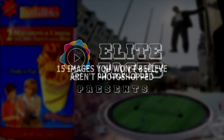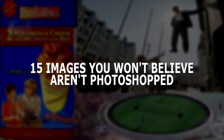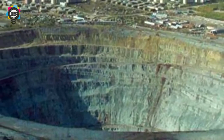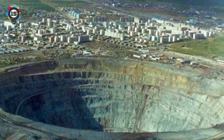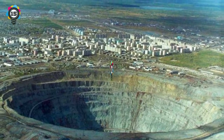Elite Facts presents 15 Images You Won't Believe Aren't Photoshopped. Number 15: This may look like the spiral of a giant bathtub emptying, but it's actually a picture of the world's largest diamond mine in Russia. This mine is so large that the air currents it generates from inside prevent helicopters from flying above it.